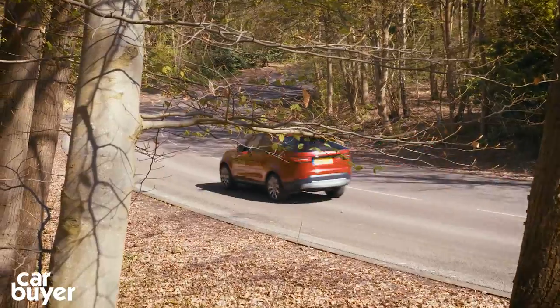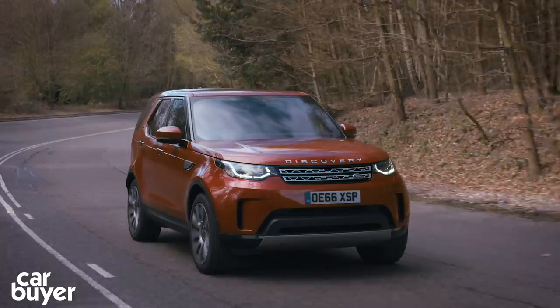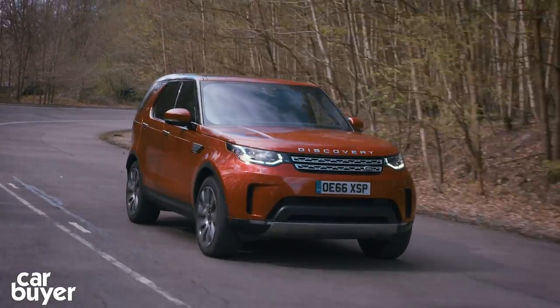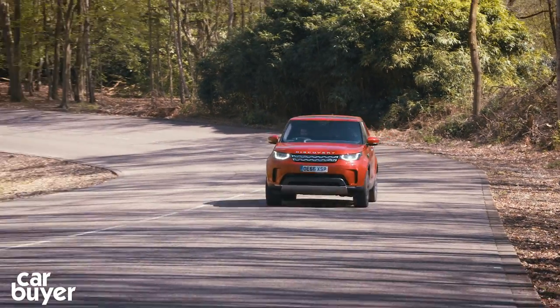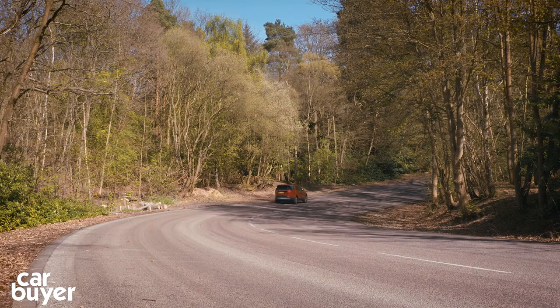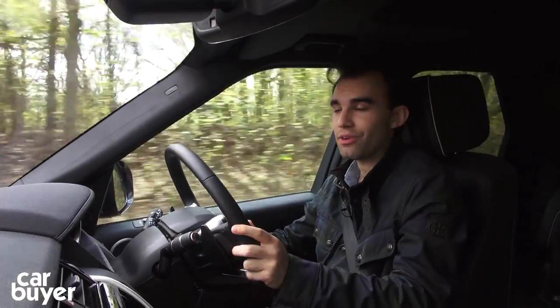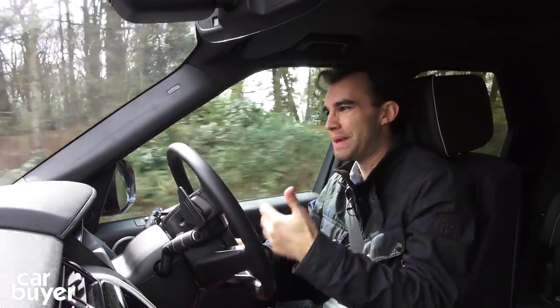Now let's talk about engines. There's a 3 litre supercharged V6 petrol, but it's the diesels that matter the most. There's a new 238 brake horsepower 2 litre four-cylinder and a lusty 3 litre V6 with 255 BHP — all come with an 8-speed automatic gearbox. This 2 litre four-cylinder diesel is found in a lot of Jags and other Land Rovers, and in the Discovery it's a good fit. It's very smooth and for the most part very quiet — it's only at low speeds when accelerating that it can get a little bit noisy.